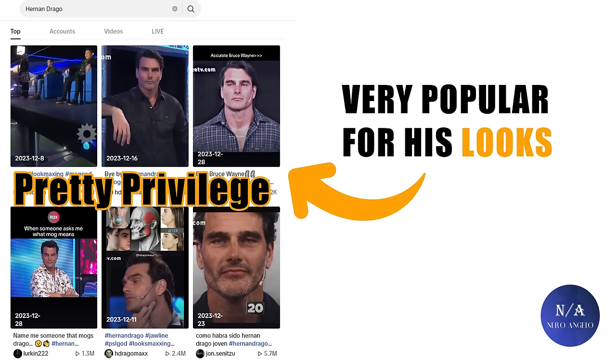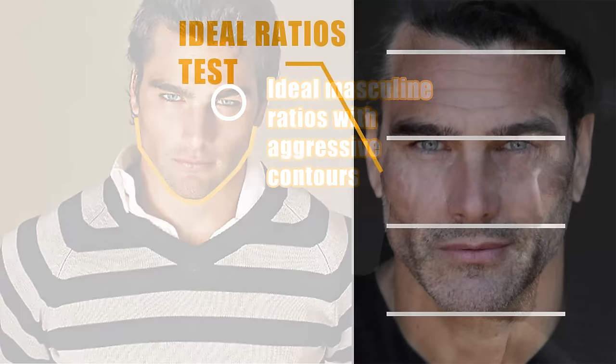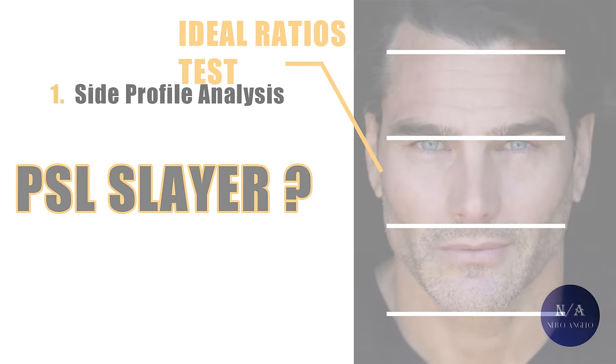Hernan Drago has been gaining a lot of popularity on TikTok with millions of views — mugs this, mugs that. Another living, breathing example of pretty privilege. Also a perfect example of ideal masculine ratios with aggressive contours resulting in a look that resembles the GigaChad meme. So let's put him through the ideal ratios test, get to understand his facial harmony, and see if Hernan is worth the hype and deserves to be called a PSL Slayer.